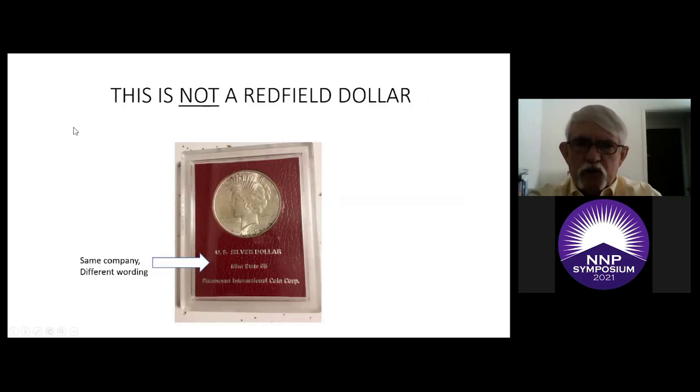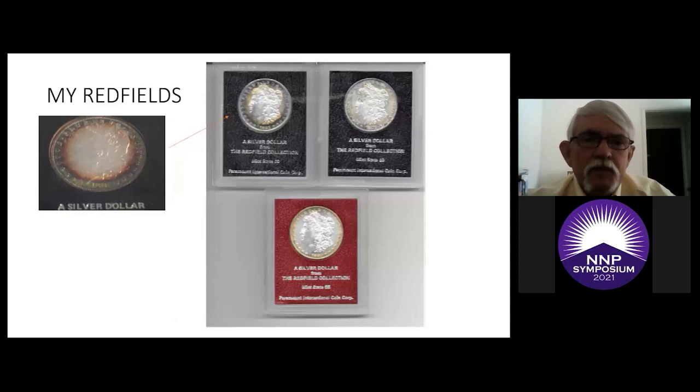This is not a Redfield dollar, in my opinion. You will see these offered as Redfields, but if you look at the slab closely — it's the same Paramount International Coin Corporation but the wording is different. It does not say "Redfield Collection." In my opinion, they do not deserve the premium being asked for a genuine Redfield dollar in the Redfield-annotated holder. Proceed with caution.